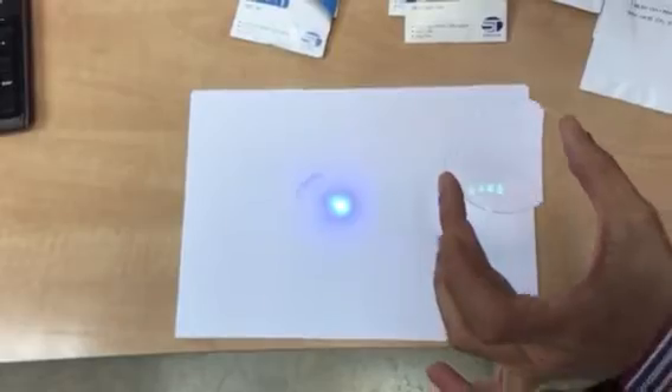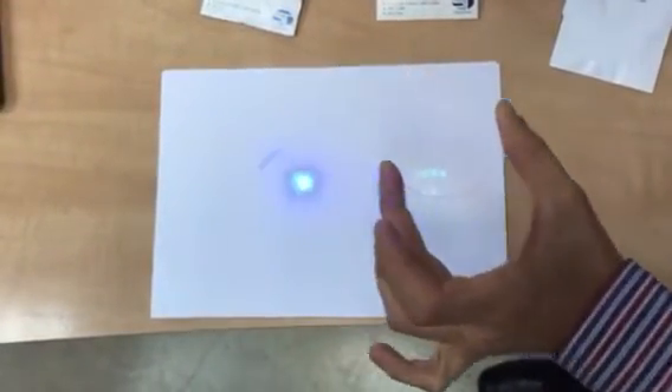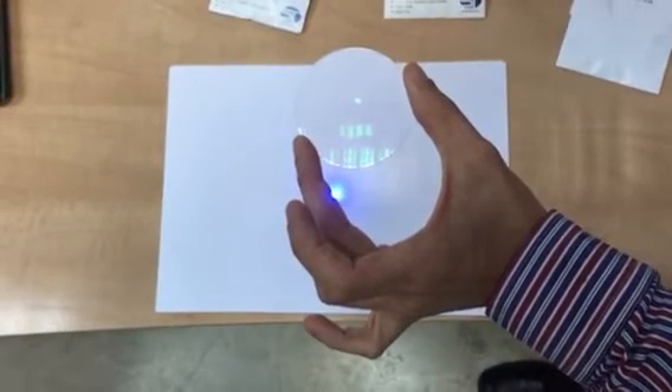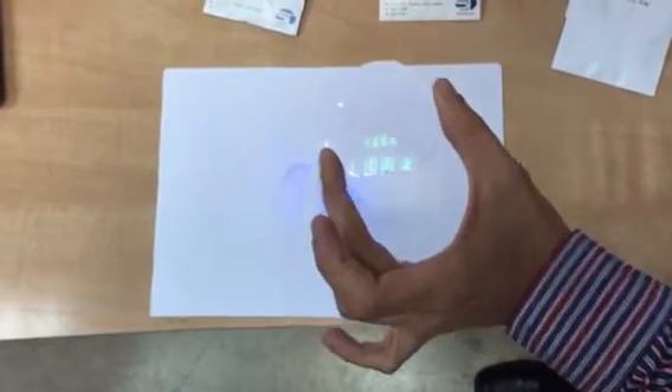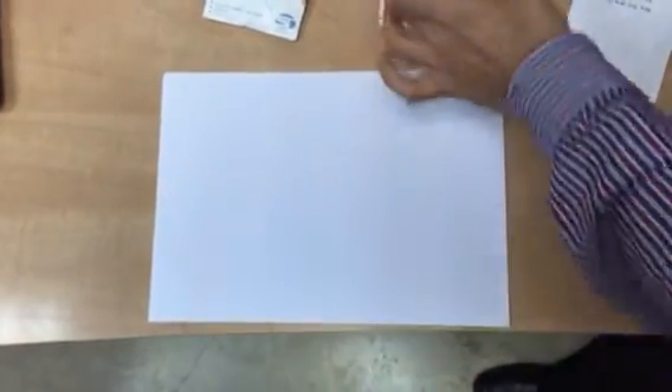All the blue light reflected by this laser is entering our eyes, with of course long-term and midterm collateral damage to our eyes.